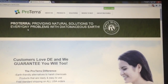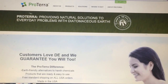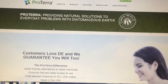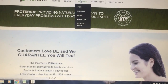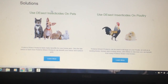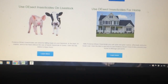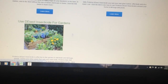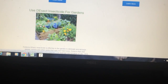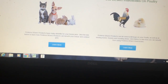I went online to find a natural solution and came up with proterra.com — a website that sells specially formulated diatomaceous earth. Under the solutions page I found this to be very helpful because it has all kinds of options: I can use it on pets, on poultry, on livestock, and around the house. I'm a big gardener, so I like the fact that I can use it on my tomato plants to kill aphids, and I can kill slugs and bugs in the garden.